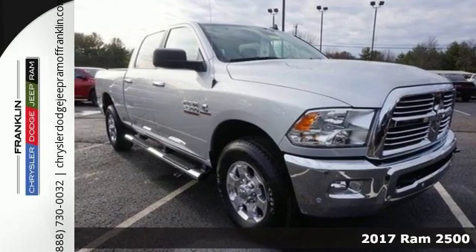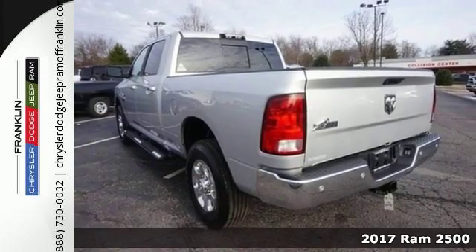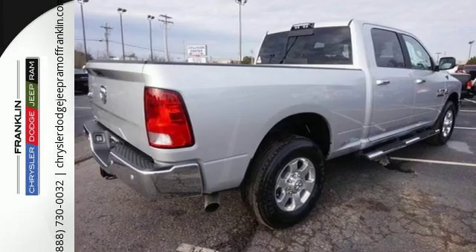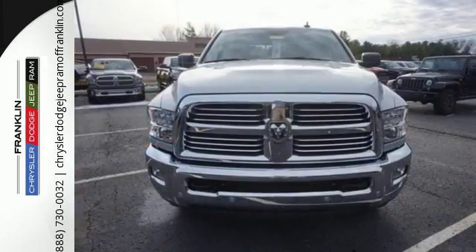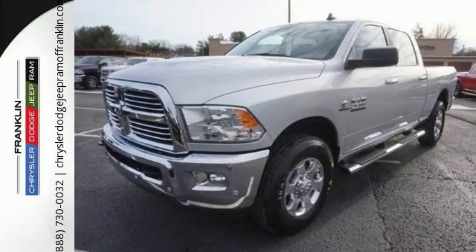It's a 2017 Ram 2500. Tried and true, the 2500 is a machine that is capable of handling your daily grind while delivering comfort and safety too. The job ahead just got a little easier with the powerful engine capable of giving you that extra pull when needed.